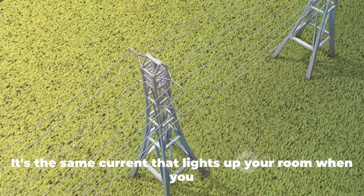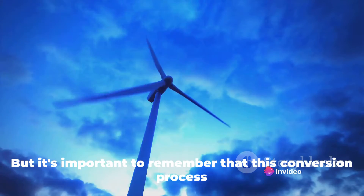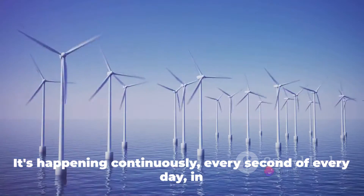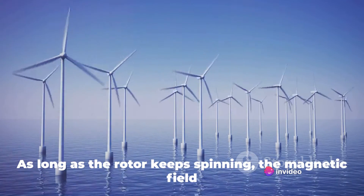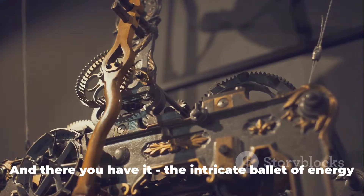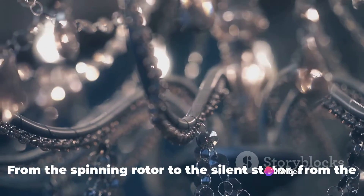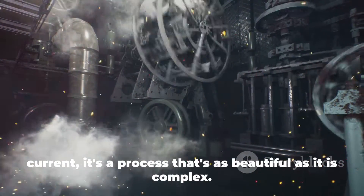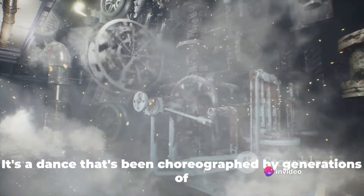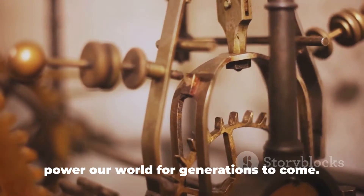It's the same current that lights up your room when you flick a switch, keeps your refrigerator humming, and charges your phone while you sleep. This conversion process isn't a one-time event — it's happening continuously, every second of every day, in generators all over the world. As long as the rotor keeps spinning, the magnetic field keeps changing, and the electrical current keeps flowing. That is the magic of conversion from mechanical energy to electrical energy — a dance choreographed by generations of scientists and engineers that will continue to power our world for generations to come.